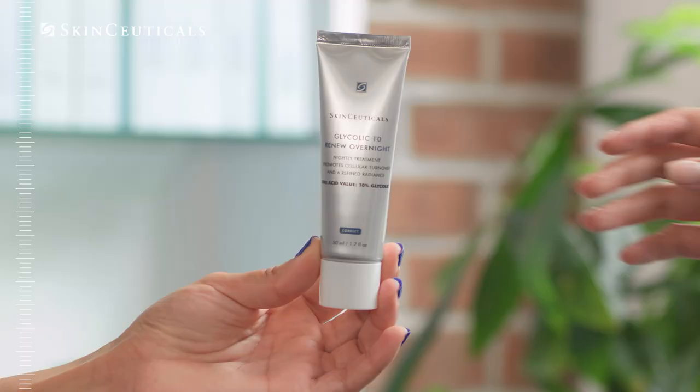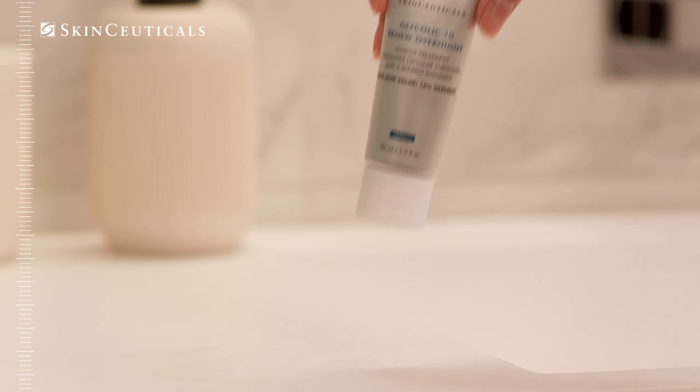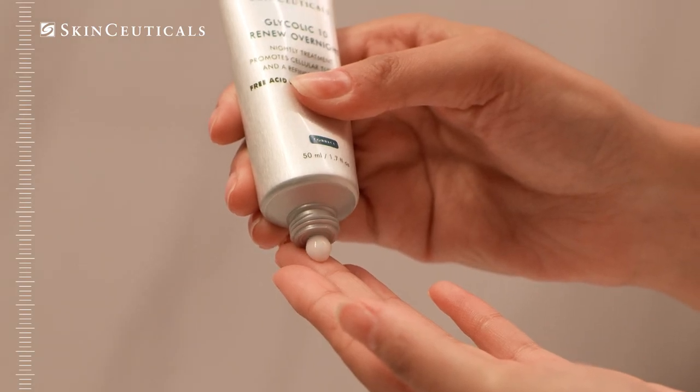A skin care routine is essential. SkinCeuticals Glycolic 10 Renew Overnight is my go-to. It helps promote exfoliation and effective cell turnover.